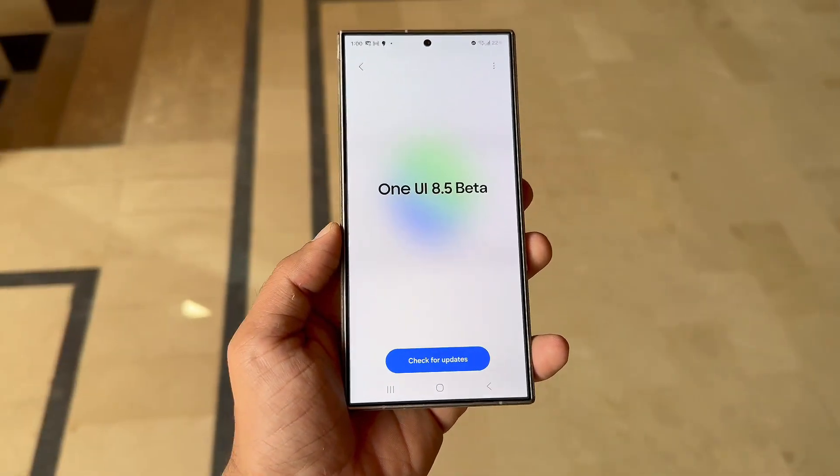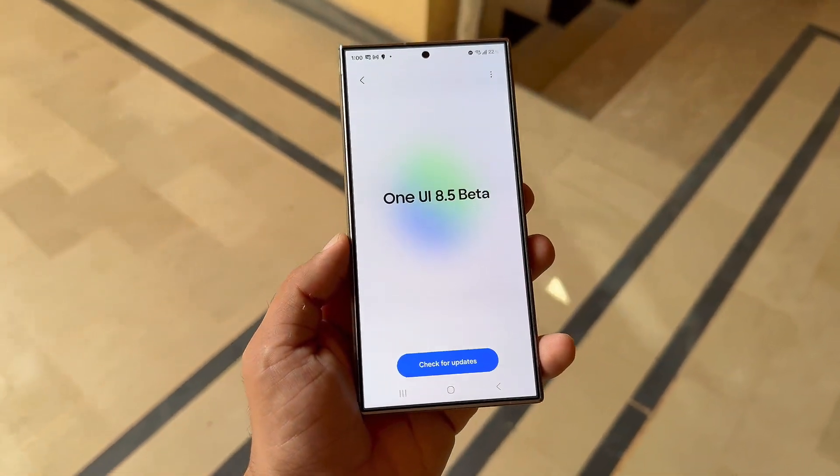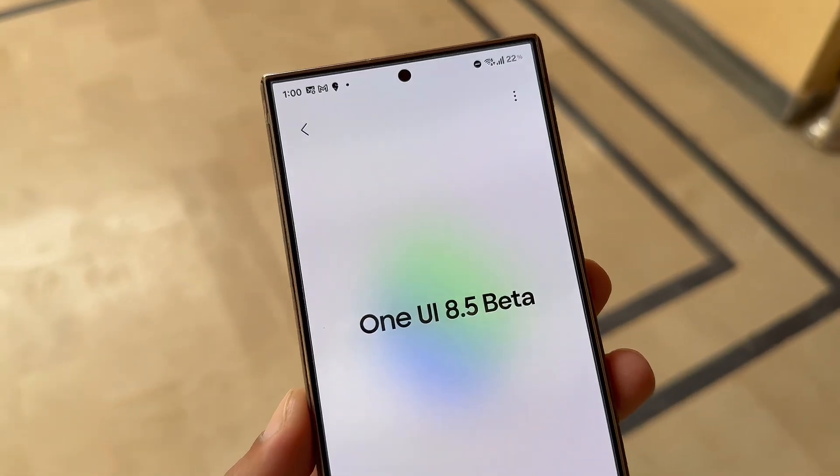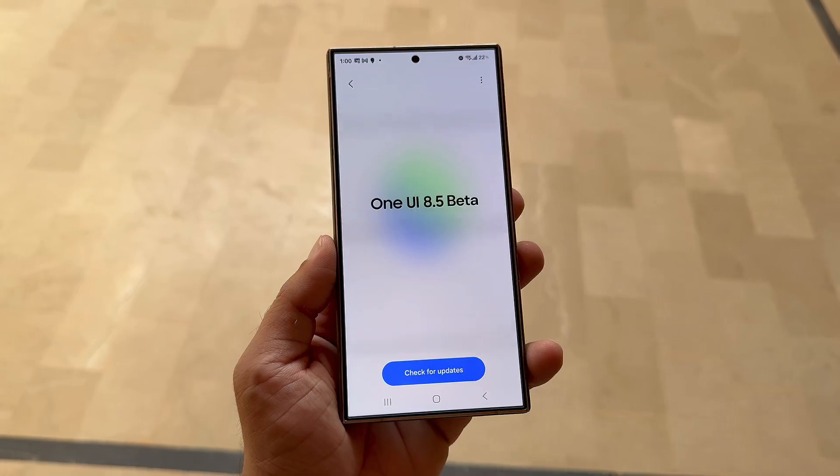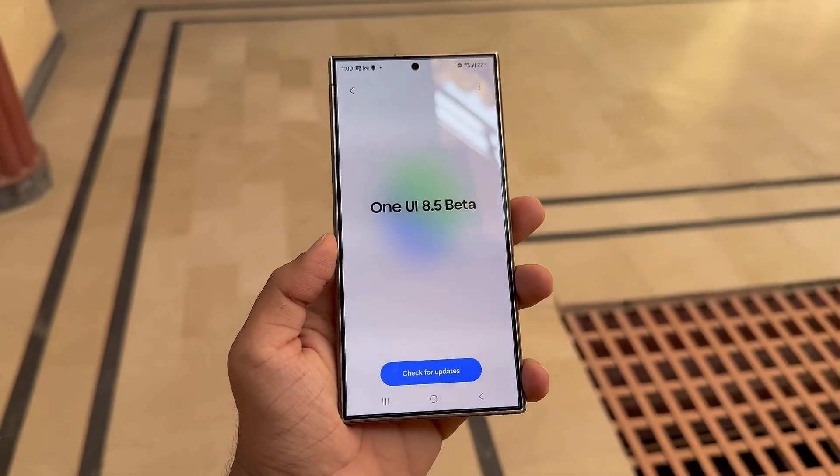What's exciting is that this mid-cycle update could also include a beta program of its own, rumored to kick off later this year, possibly around late November 2025. Let's break down when this beta might begin and which Galaxy devices could be the first to get it.